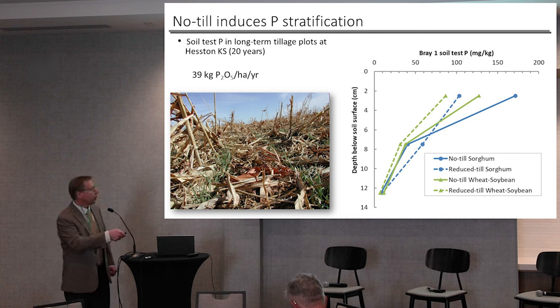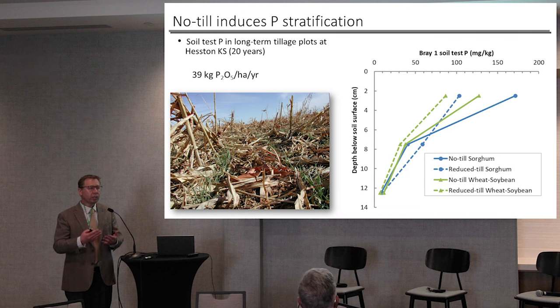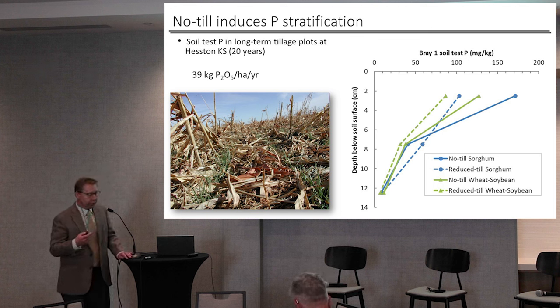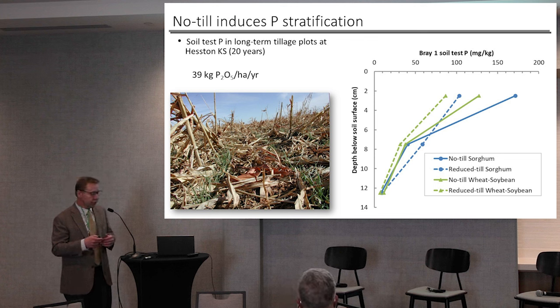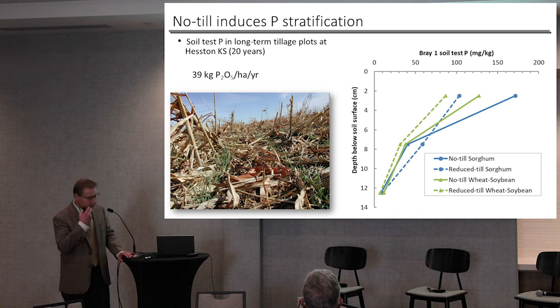We go from the surface in a no-till soil from 175 parts per million down to about 5 — a really steep stratification, pushing a lot of those nutrients right to the surface where runoff water is interacting with them. Also in no-till soils, because there's no tillage, if we surface-apply our fertilizers, those fertilizers stay on the soil surface and can be lost. If we surface-apply manures, it stays on top and exacerbates this stratification. We can subsurface-apply fertilizers pretty easily, but depending upon the manure, it can or can't be done.